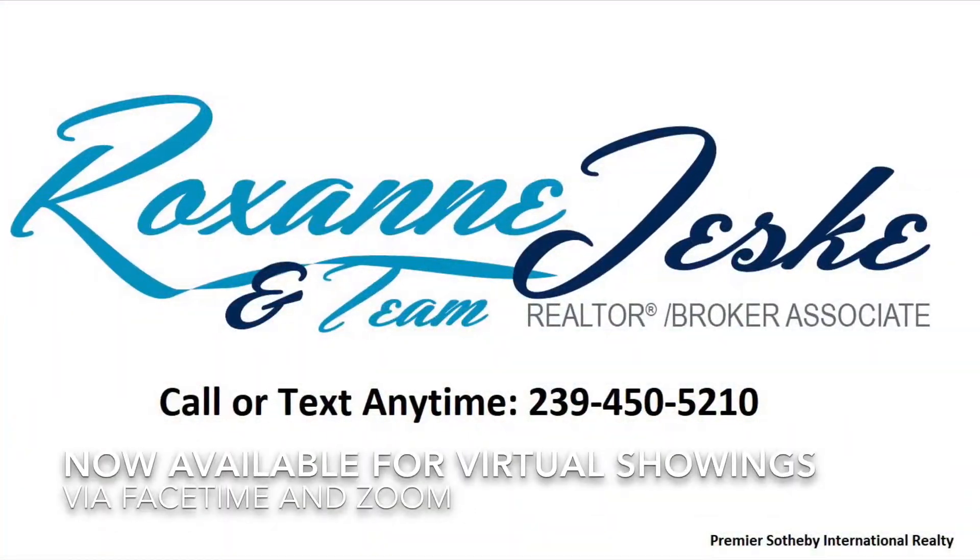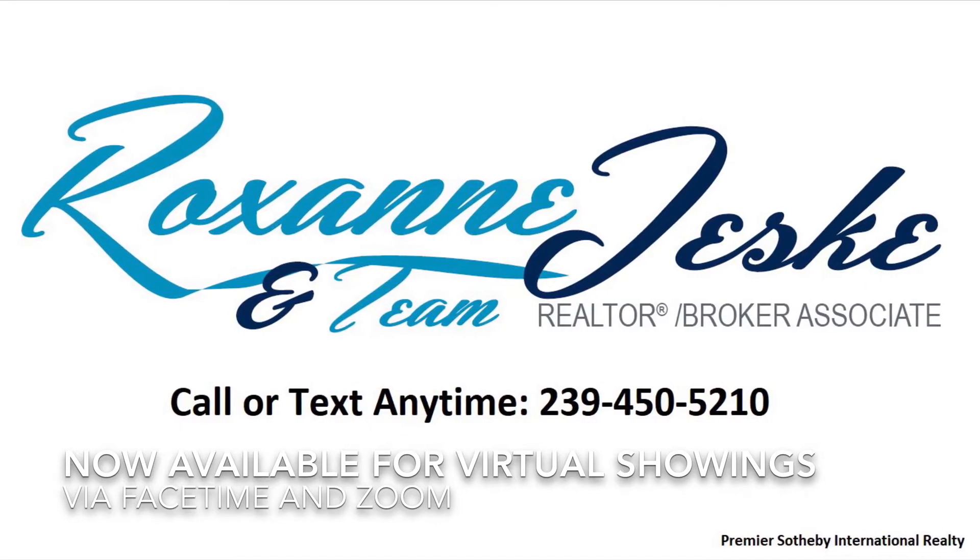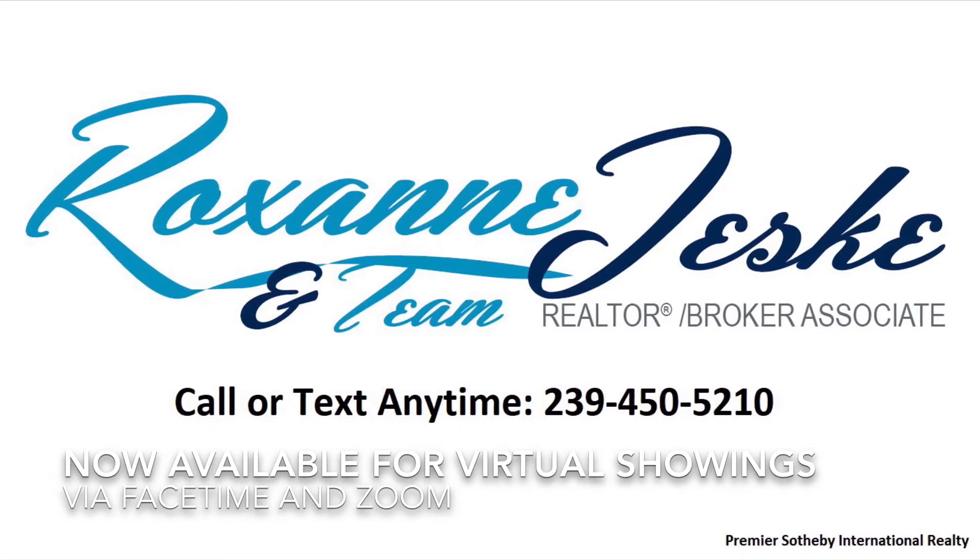We are now available to show you property in the comfort of your home. Please contact us to schedule your next virtual showing via FaceTime or Zoom. Have a wonderful day!